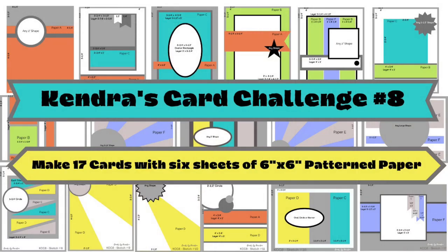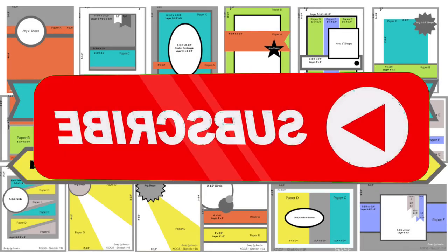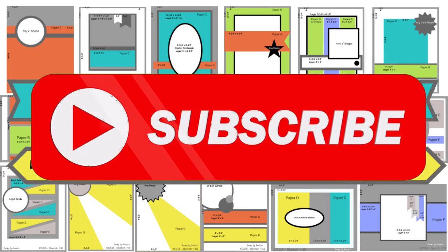I invite you to watch my challenge introduction video that explains everything in a bit more detail and also shows how to cut the papers. This video is linked above and in the description box below. I'd also love it if you would consider subscribing to my channel if you're not already a subscriber.